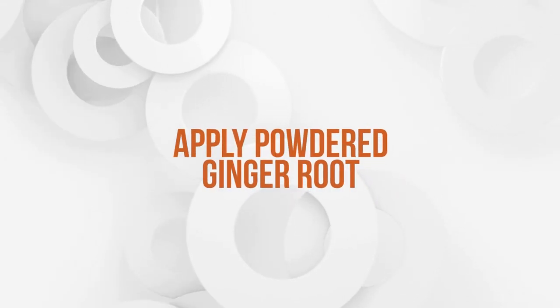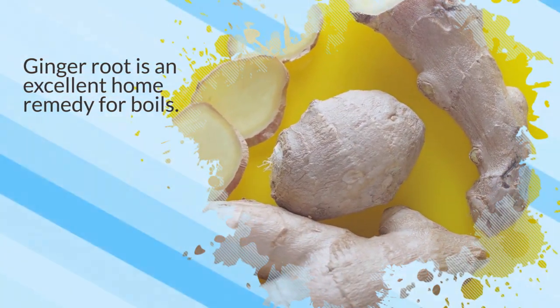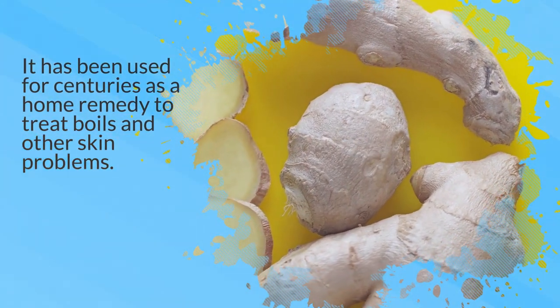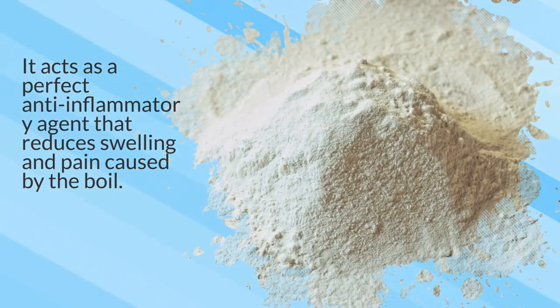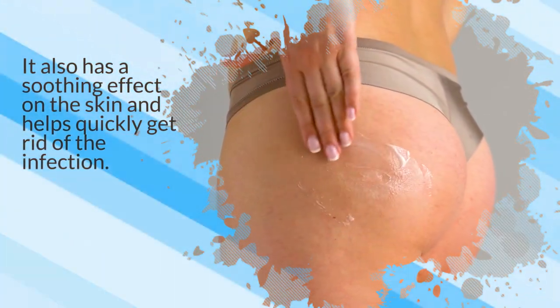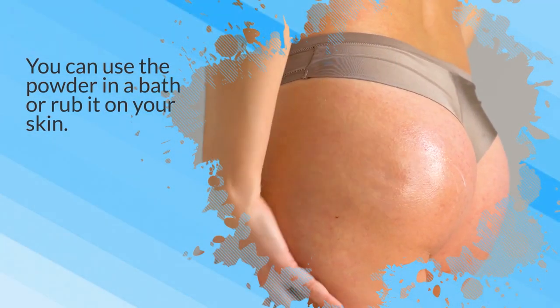11. Apply powdered ginger root. Ginger root is an excellent home remedy for boils. It has been used for centuries as a home remedy to treat boils and other skin problems. It acts as a perfect anti-inflammatory agent that reduces swelling and pain caused by the boil. It also has a soothing effect on the skin and helps quickly get rid of the infection. You can use the powder in a bath or rub it on your skin.